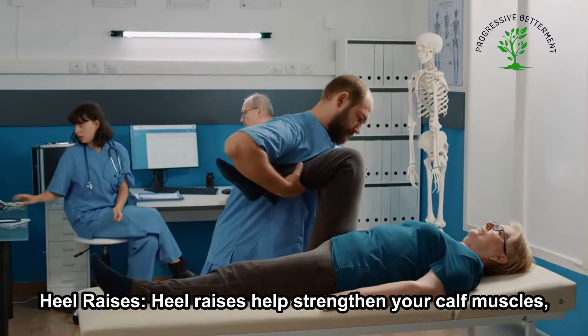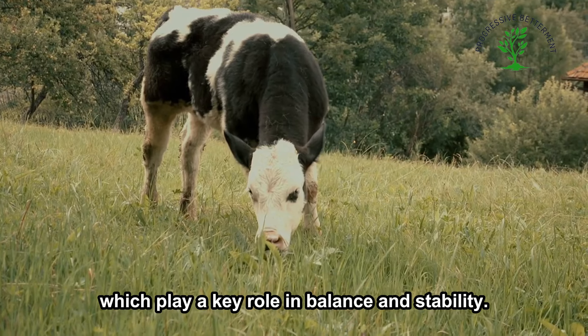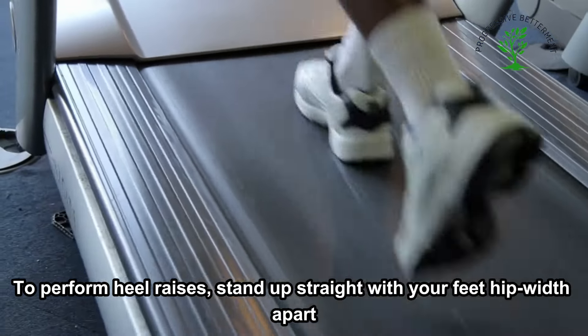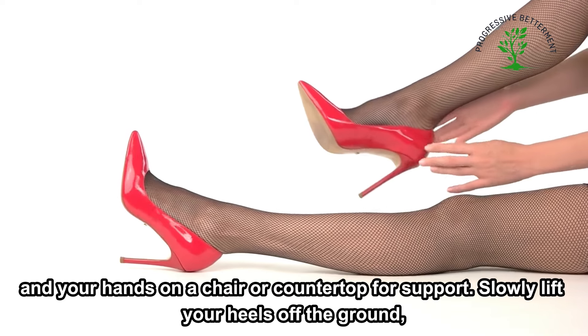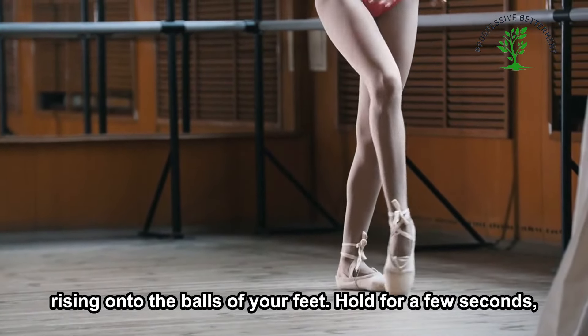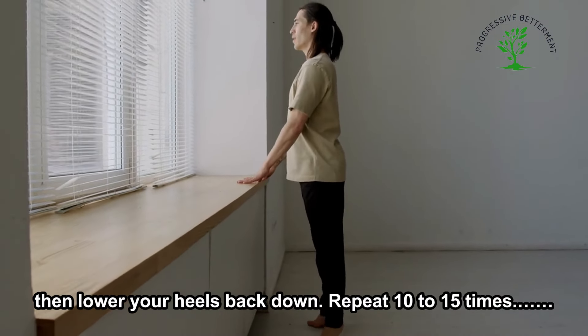Heel Raises help strengthen your calf muscles, which play a key role in balance and stability. Stand up straight with your feet hip-width apart and your hands on a chair or countertop for support. Slowly lift your heels off the ground, rising onto the balls of your feet. Hold for a few seconds, then lower your heels back down. Repeat 10 to 15 times.